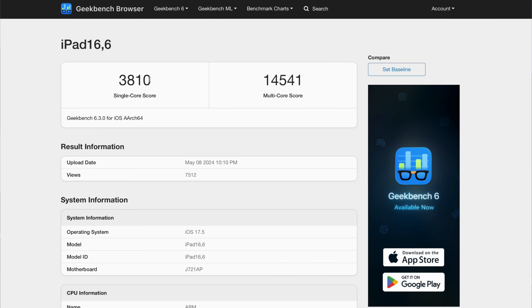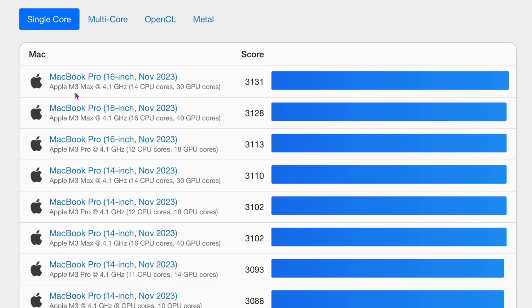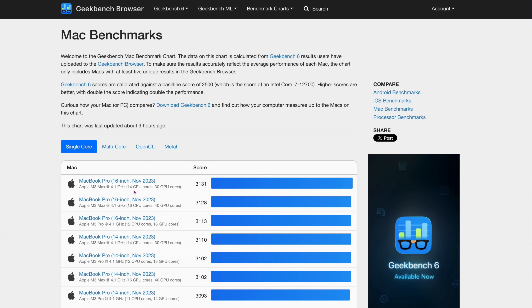Now this is the base model, just the 10-core M4 chip. There's going to be an M4 Pro, M4 Max, M4 Ultra — so you can imagine this is only the bottom of that barrel. At 3810, if you go over to this screen, we can see these are the Mac highest-ever single core benchmarks. The highest right now is the M3 Max at 3131. So this base model M4 beats it by about 700 points, which is crazy — 3810 versus 3131.